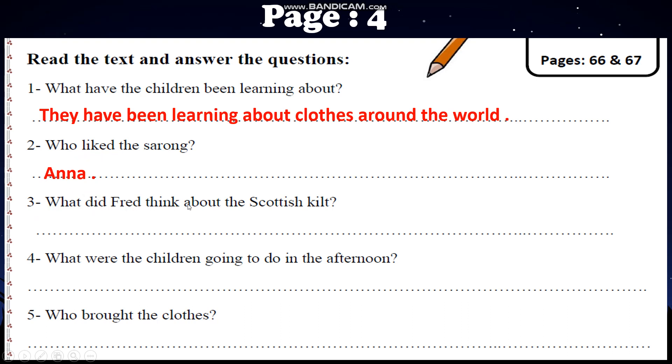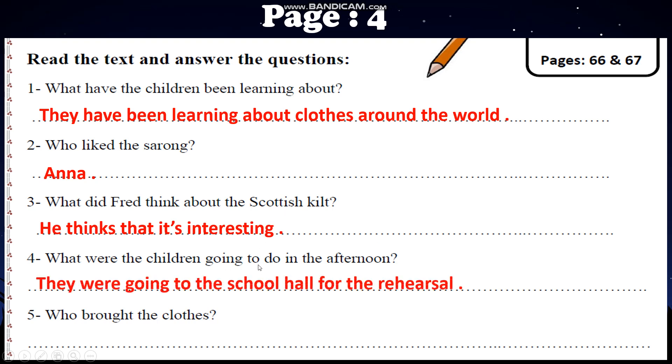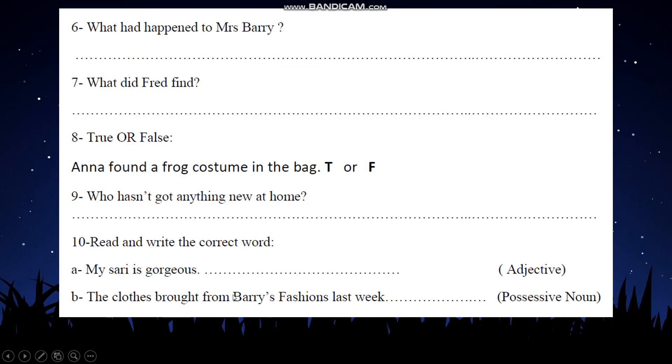Number 3: 'What did Fred think about the Scottish kilt?' He thought that it was interesting. Number 4: 'What were the children going to do in the afternoon?' They are going to do the rehearsal — the final practice — because the next day they have the fashion show. Number 5: 'Who brought the clothes?' Mr. Barry brought the clothes for them.